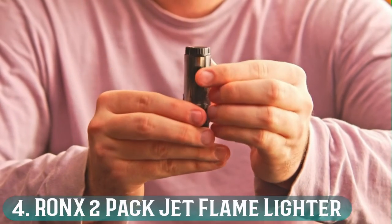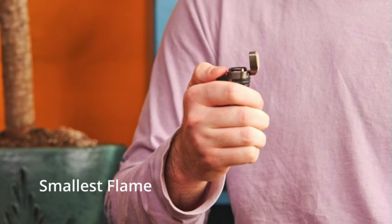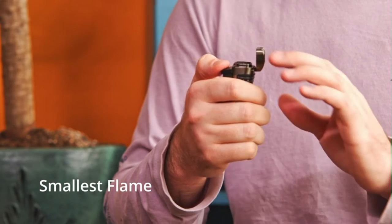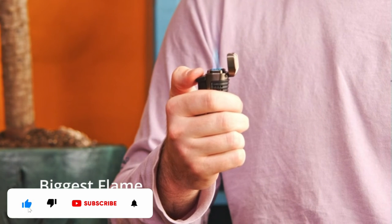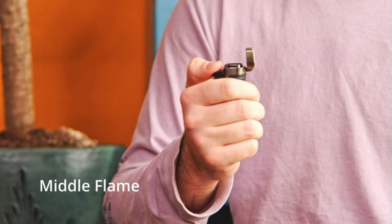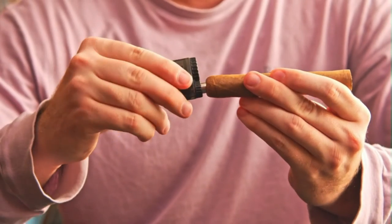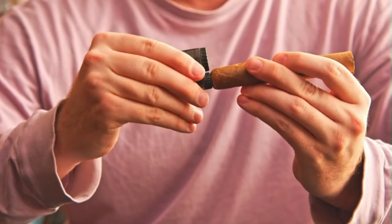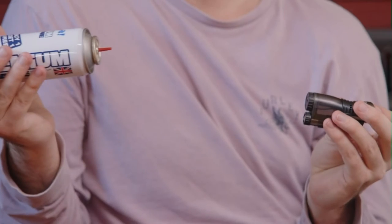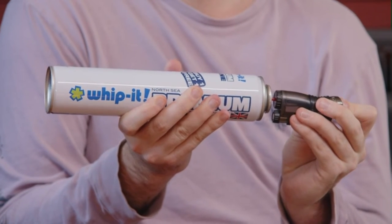Number 4: RONX 2-Pack Jet Flame Lighter. I researched a lot of similar lighters before deciding to recommend the RONX Jet Flame model. These seem to be more powerful and reliable than their competitors, and they are also reasonably priced. You can tap the ignition button lightly to open the lid, then press down harder to start the jet flame. The lighter is surprisingly powerful, and you can light your gas stove or campfire from several inches away. The flame is adjustable, so you don't have to waste fuel, and there are cooling air holes to stop it from overheating. The leak-proof design will prevent your kit from getting smelly, and it's a good choice for windy weather. The fuel canister is visible, so you will know when you're running low on butane and need a refill. Some people seem to struggle to get the lighter fully lit.